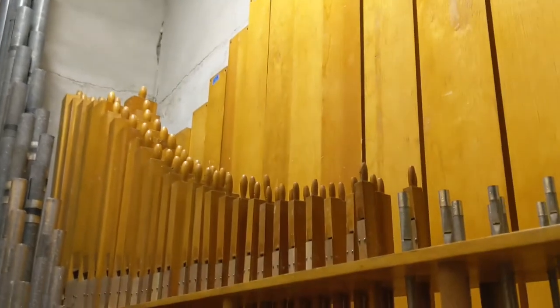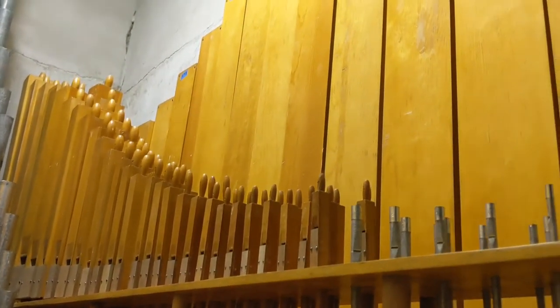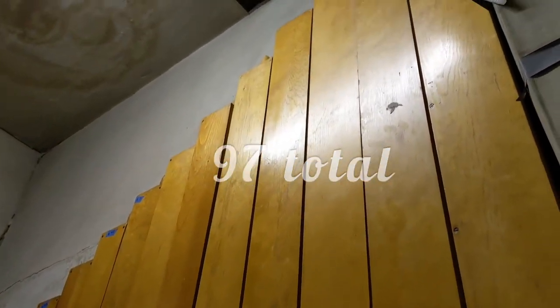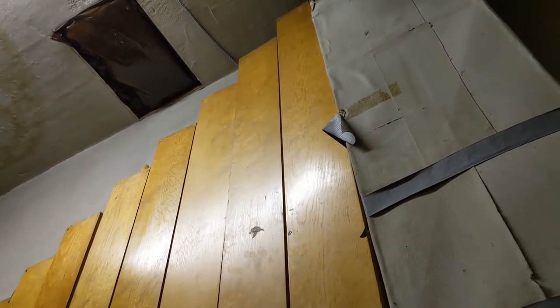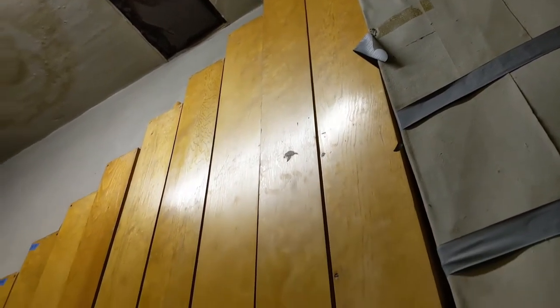And what are all these wooden ones over here? That wall is called the flute pipes. There are 97 of those. And is that the same thing as far as where the air goes up and down? Well, if it's called the 16-foot pipe, then yes. If it's not the 16-foot pipe, then no.